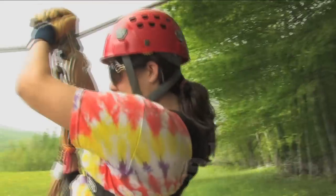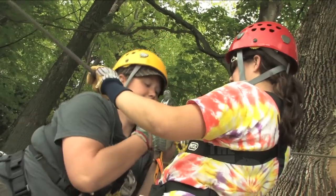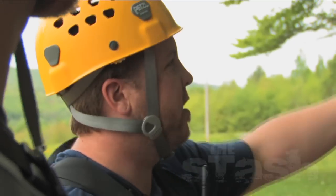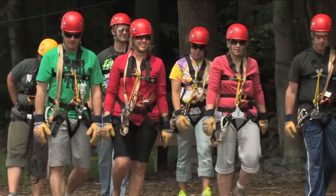All right guys, welcome to ground school. Your first ride is at ground level on the bunny zip, which our staff uses to teach you proper hand placement, adjusting for wind, and braking mechanics.